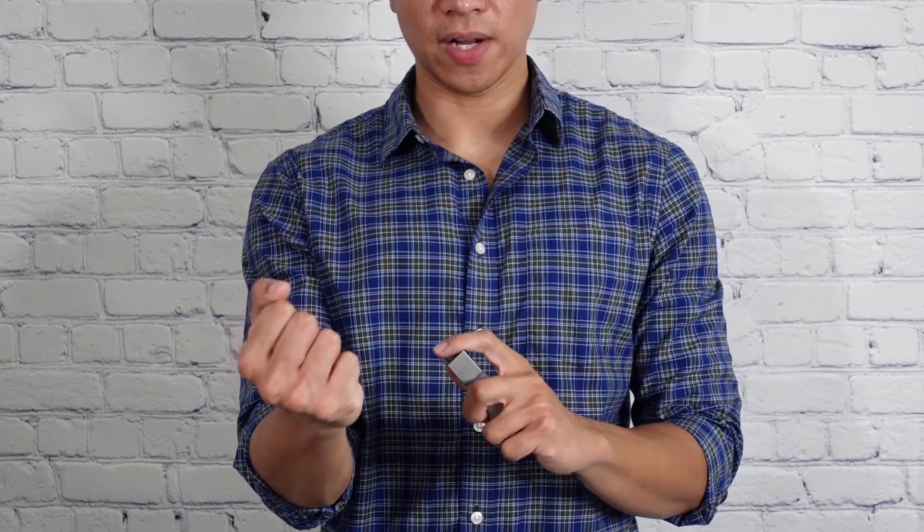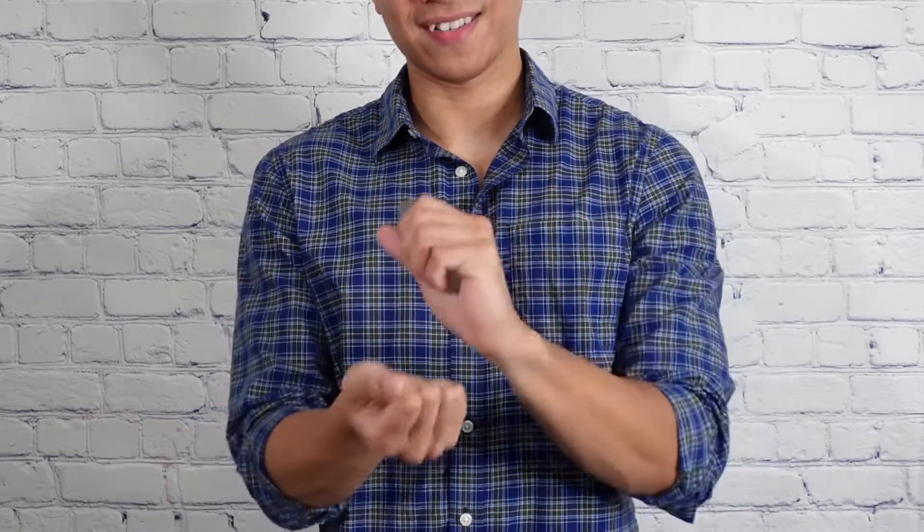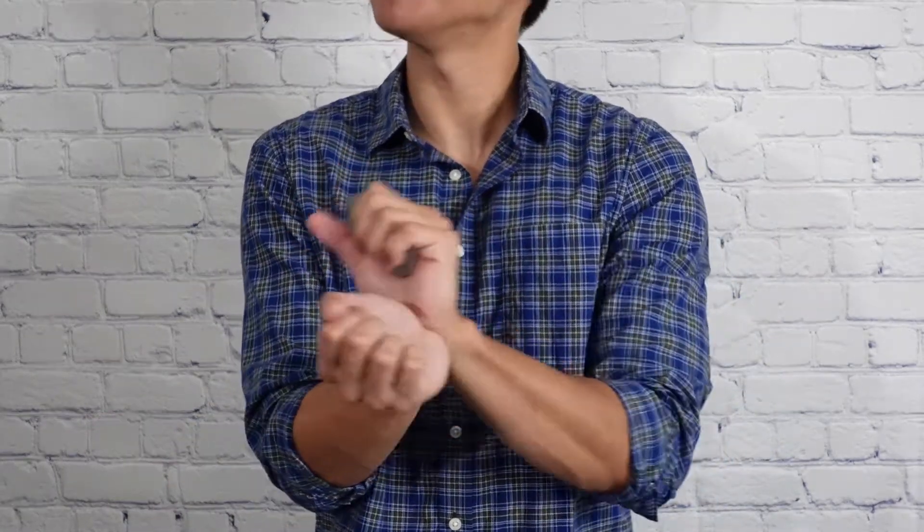It only takes a couple seconds to do this. My rule is to spray once or twice on your wrist, rub it together, and rub it on your neck — and that's it, you're done. Your wrist smells good, not too strong, and this will help increase your overall attractiveness.